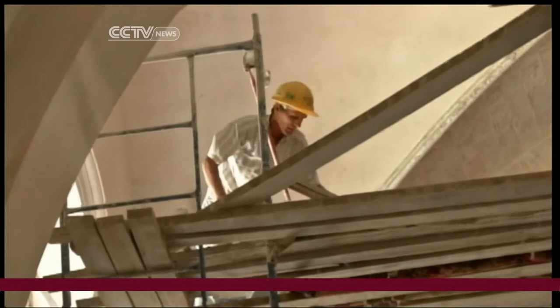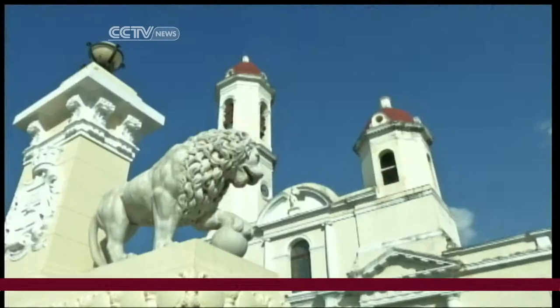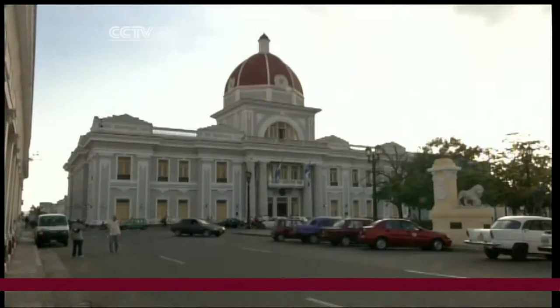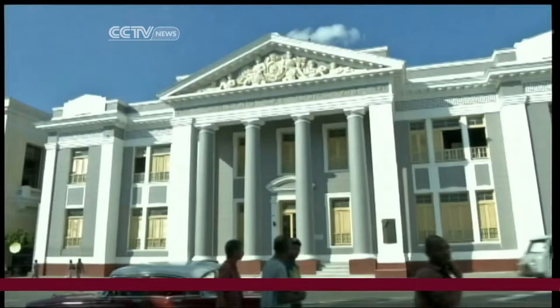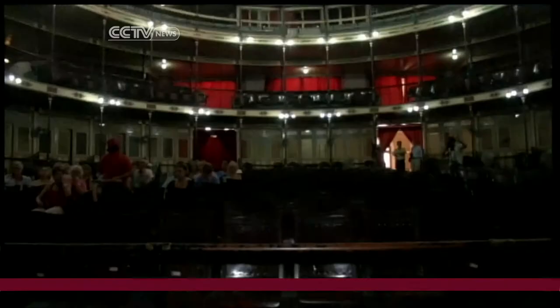Eight years ago, Cienfuegos began a major restoration program after UNESCO declared its 19th century city centre a World Heritage Site. The main square boasts grand public buildings like the town hall, an impressive library, and a rare example of an intact and working period theatre.